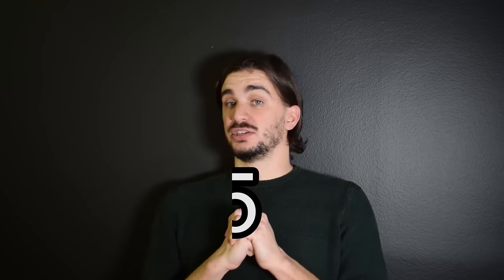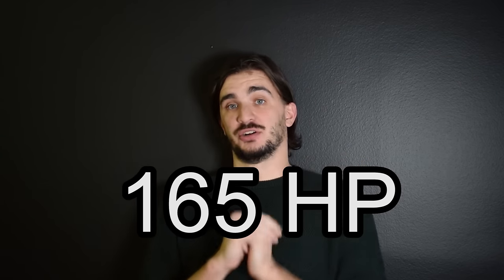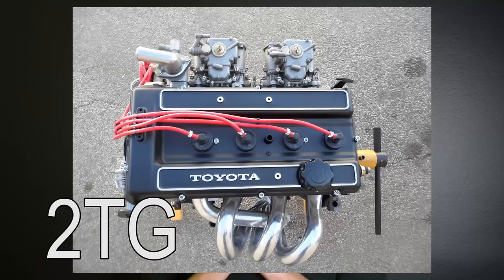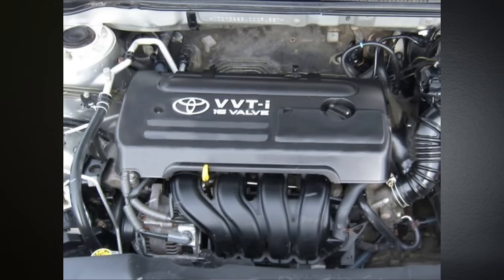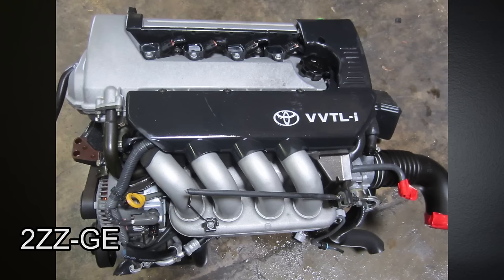When it comes to power output, the 4AGE started its life with 112 horsepower in its first generation and ended with 165 horsepower in its last generation. Toyota developed the 4AGE as a replacement for its 2TG engine, which is another 1.6-liter engineering gem in its own right. The technical successor to the 4AGE is the non-noteworthy 3ZZ engine, which is why many Toyota fans see the much more exciting 2ZZ-GE as the spiritual successor to the 4AGE.